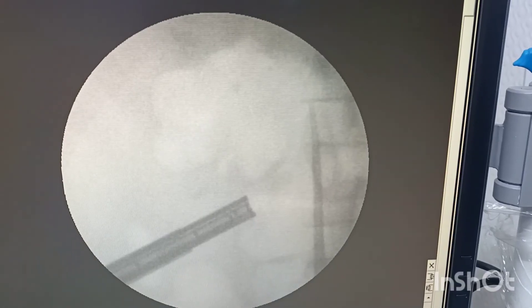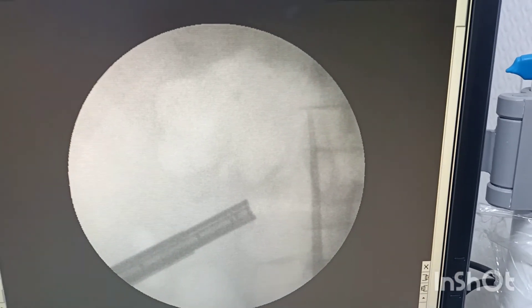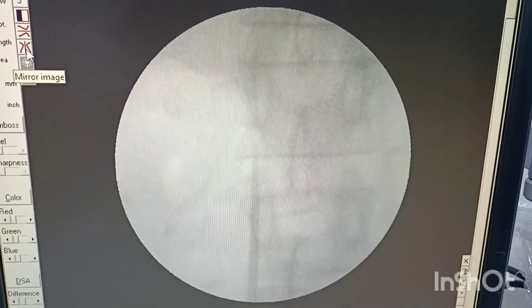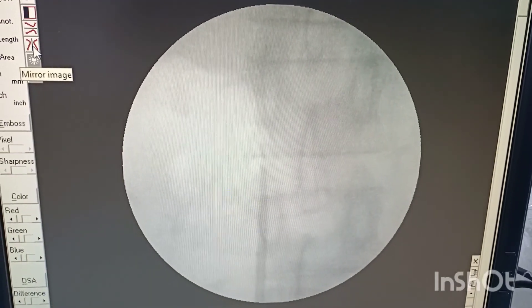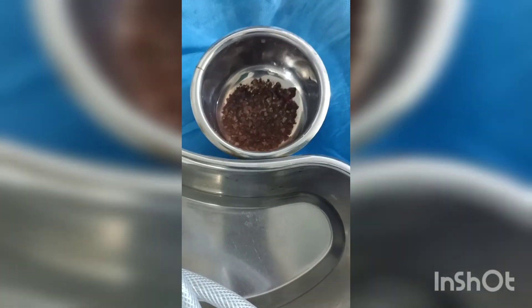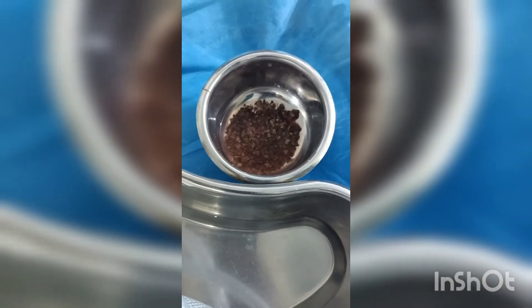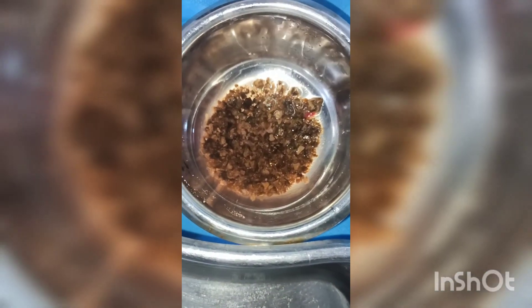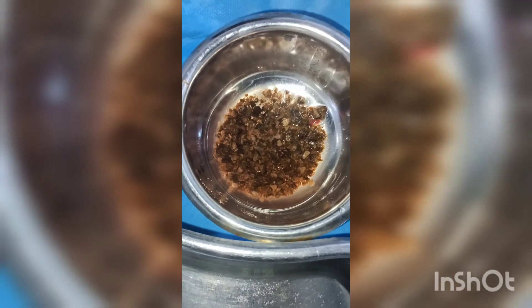At the end of the procedure, we were able to achieve very good stone clearance — up to 97% or more in this patient. You can see the retrieved stone, including the stone dust. Everything was retrieved right here.